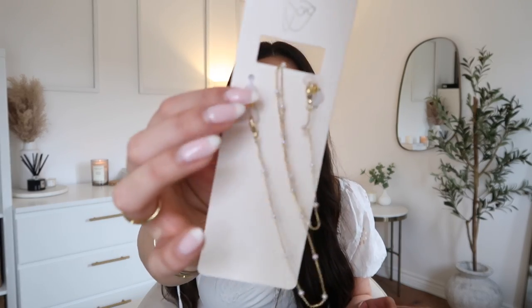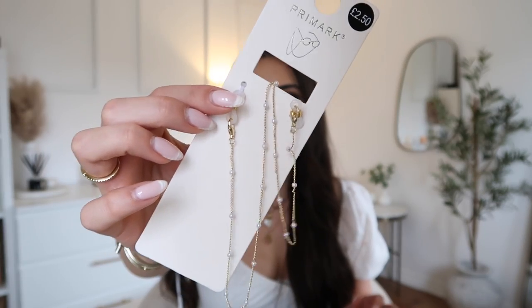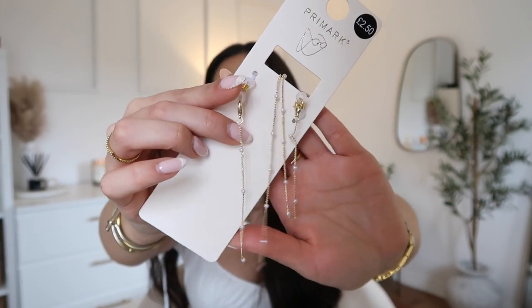For my sunglasses I got a sunglasses chain — this was £2.50. It's got little pearls on it and obviously it goes on your sunglasses. So when you're on holiday, by the pool or going for lunch, you can just take your sunglasses down and it's like a necklace that looks like part of your outfit. I had one of these chains last year from a shop in Spain but I don't know where it's gone — luckily I found a new one and I actually prefer this one.